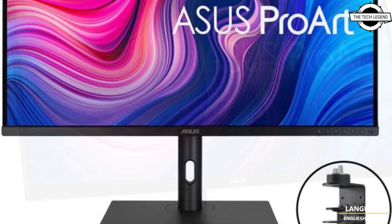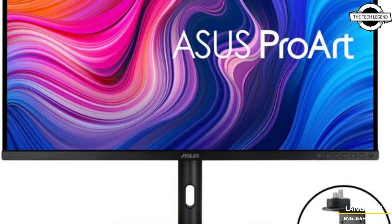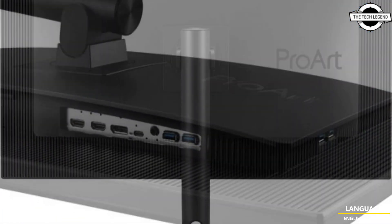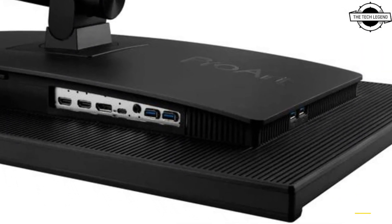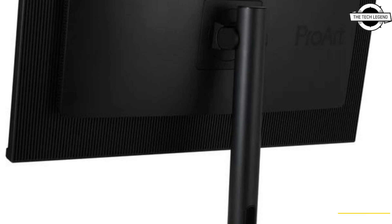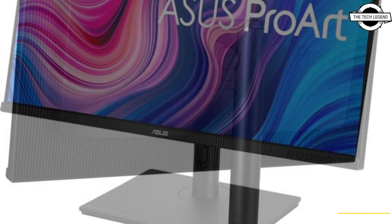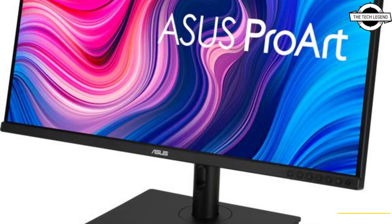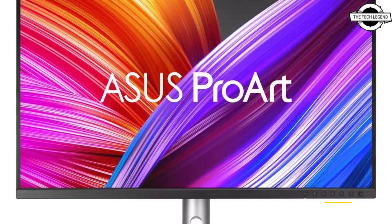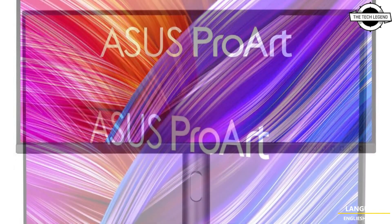The Pro R Display PA329C RV is specifically designed for creative professionals and is also Calman Certified, ensuring that the monitor's color accuracy is less than Delta E 2. It supports a 4K Ultra HD resolution of 3840x2160 pixels, making it an ideal choice for graphic designers who require precise and sharp visuals.